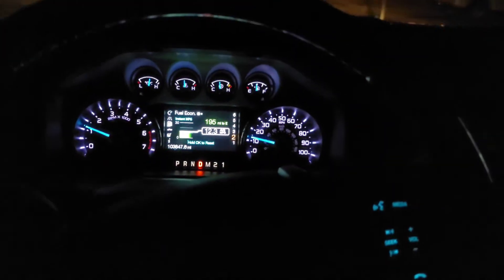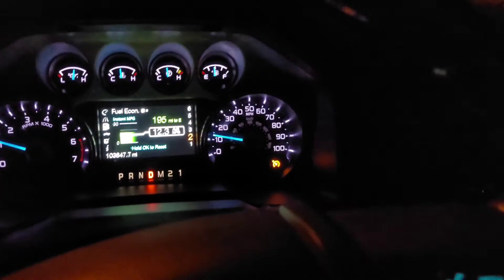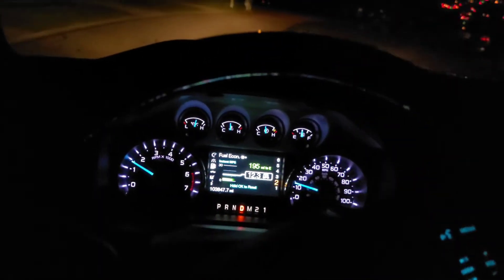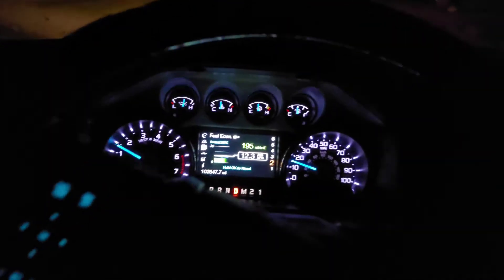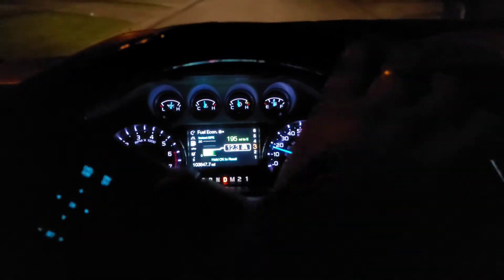I tried to use the cruise control to further diagnose — I could turn it on, you can see the yellow light, but when I tried to set it, nothing happened. That sent me back to thinking I had a transmission issue. Still, no check engine lights came on at all.